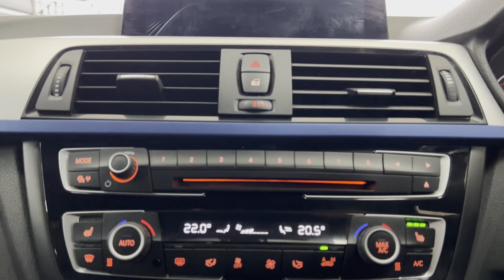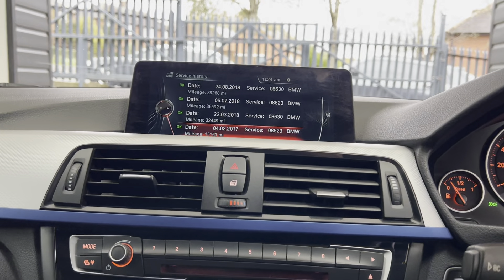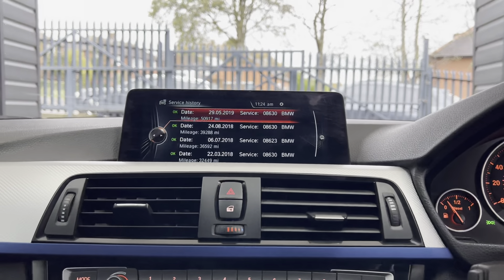You've got dual automatic climate control with heated front seats. In terms of service history, it's got a good amount of BMW service history. We will be servicing this car in-house as it's just fallen below our service parameters, so it will be serviced and the iDrive updated according to whichever service is required.